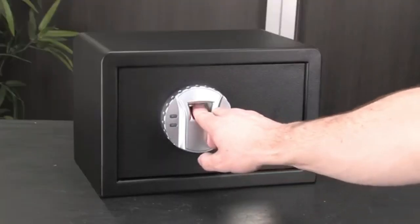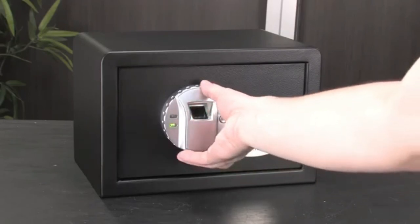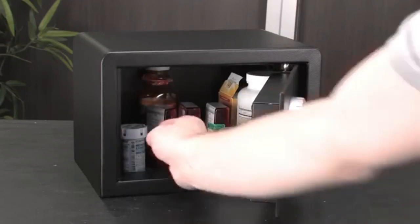The more times you scan and save the same finger in different positions, the higher the scanner reliability will become.